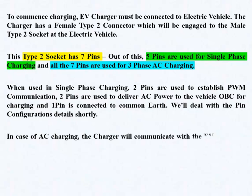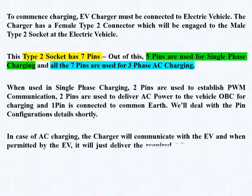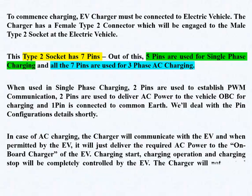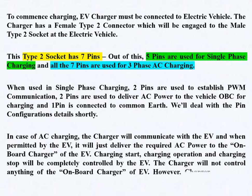In AC charging, the charger communicates with the EV, and when permitted by the EV, it delivers the required AC power to the on-board charger. Charging start, charging operation, and charging stop are completely controlled by the EV. The charger does not control anything of the OBC; however, it can stop charging in case of any problem.